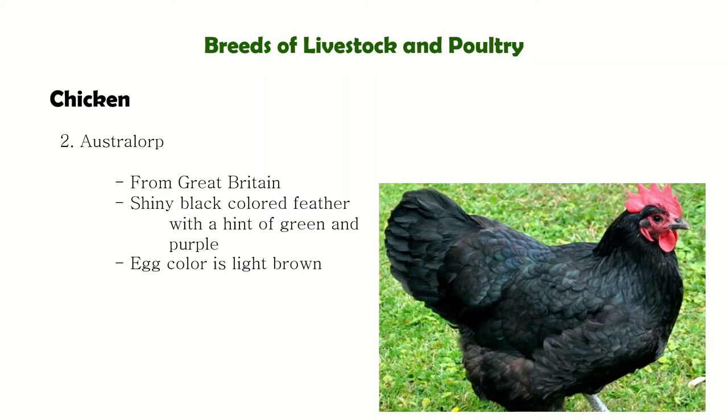The Australorp has an intense beetle green sheen on the black birds and dark eyes. If you notice, it's slightly greenish — like a beetle. That is why it is called beetle green sheen. Australorps are good egg producers and hold the world's record for egg production, with one hen having laid 364 eggs in one year.